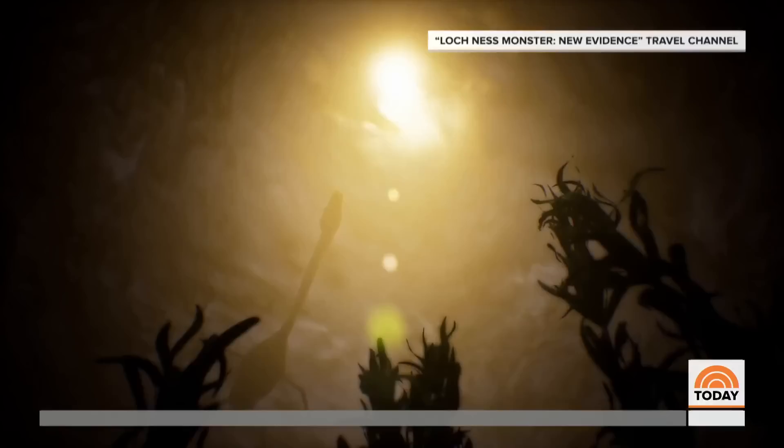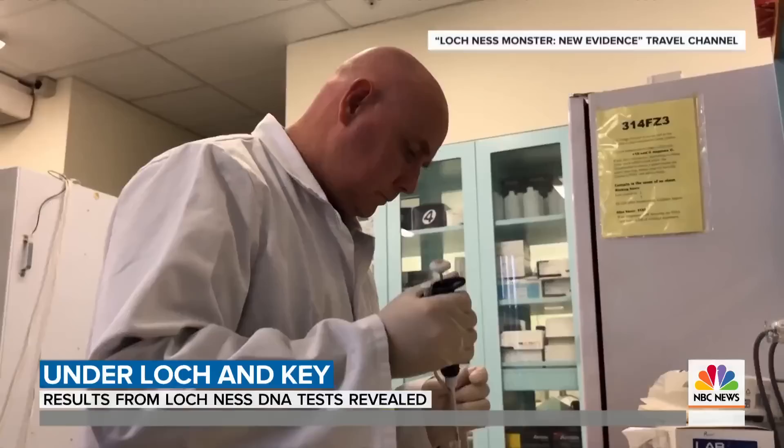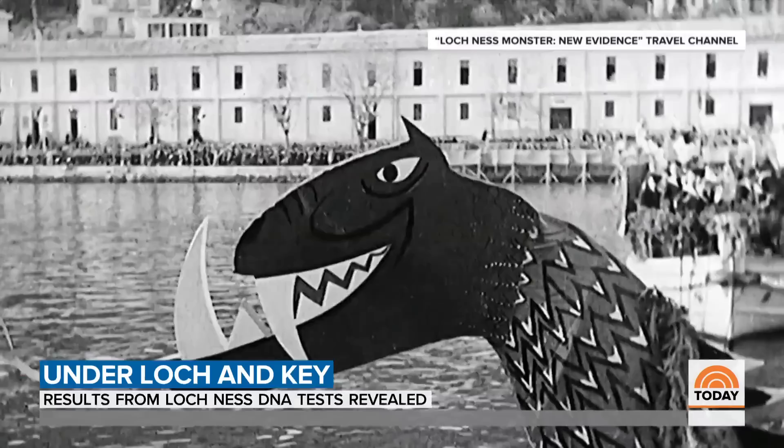A new two-hour Travel Channel special follows Gemmel's quest in his laboratory at the University of Otago in New Zealand, analyzing millions of DNA sequences and producing a complete picture of everything that lives in the loch. The two-hour special also charts the incredible history of the hunt for the monster.